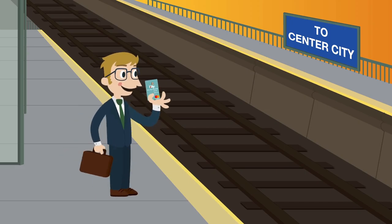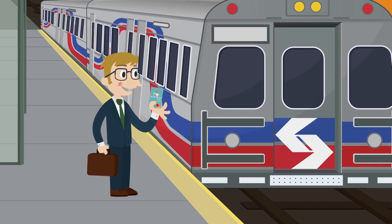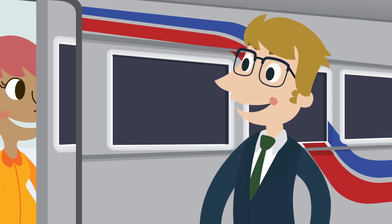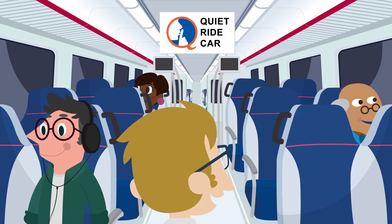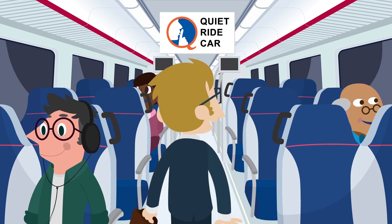Make sure you're on the right side of the platform and stand behind the yellow line while you wait for your train to arrive. When your train arrives, let the passengers off before you get on. Find your perfect window seat and remember, the car at the front of the train is the quiet car.